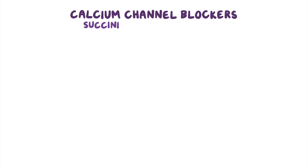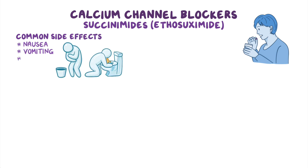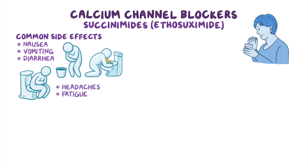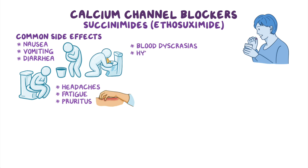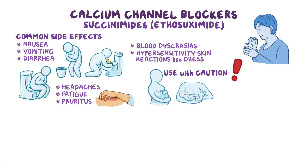Let's start with succinimides, most specifically ethosuximide, which is taken orally. The most common side effects include gastrointestinal problems such as nausea, vomiting, and diarrhea. Some clients might also complain of headaches, fatigue, and pruritus, while others might even develop blood dyscrasias or hypersensitivity skin reactions like DRESS. Finally, these medications should be used with caution during pregnancy and breastfeeding, as well as in clients with hepatic or renal disease.